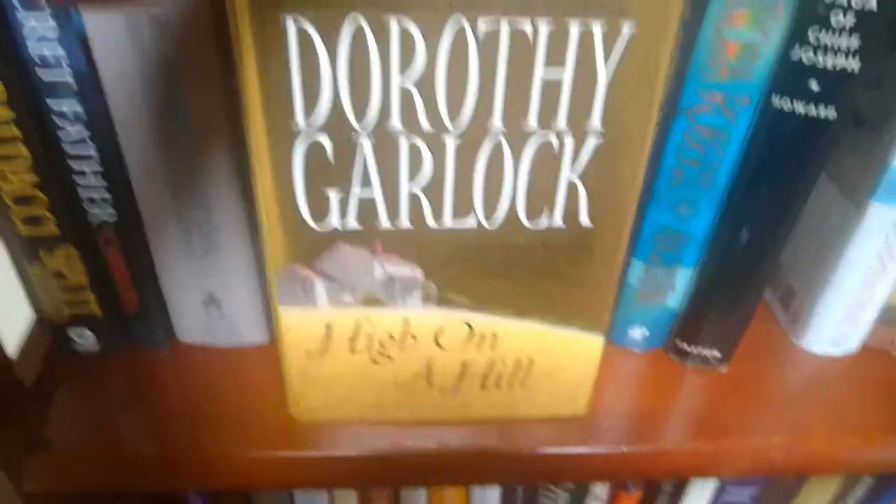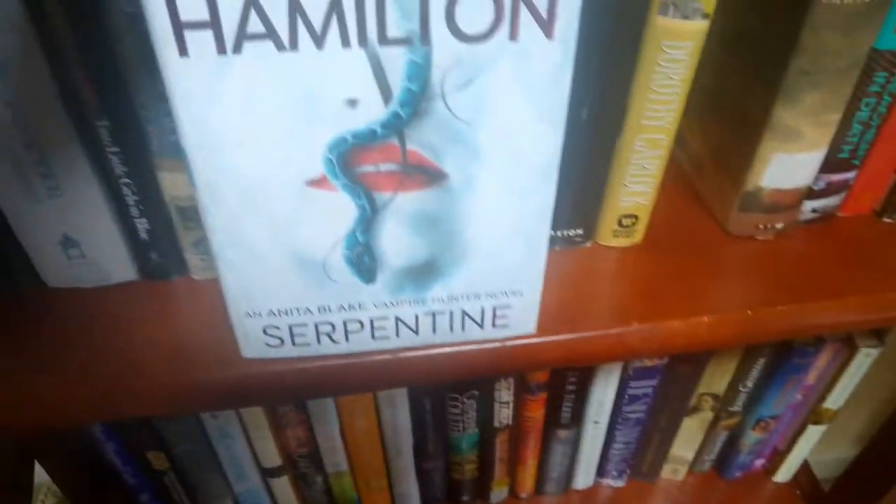This is one of my Native American books: 'Saga of Chief Joseph' by Helen Addis Howard. Then 'High on a Hill' by Dorothy Garlock. And you can see there's one of my Nora Roberts there as well.